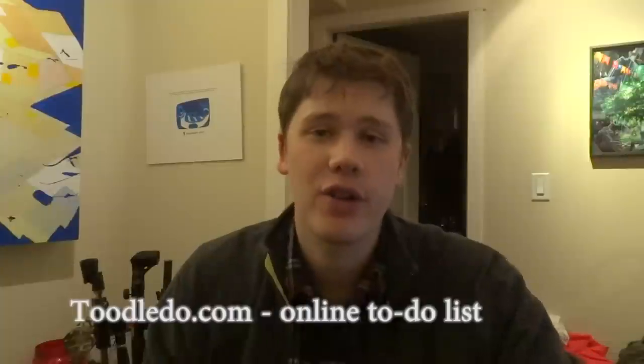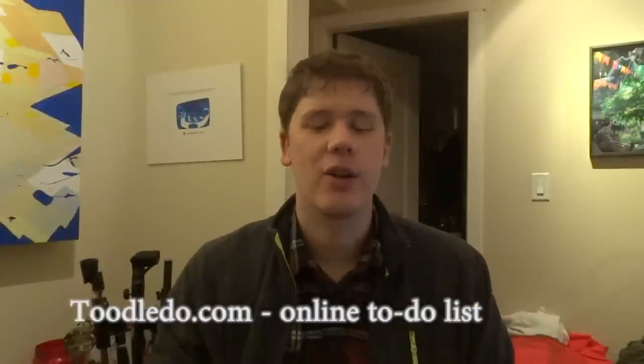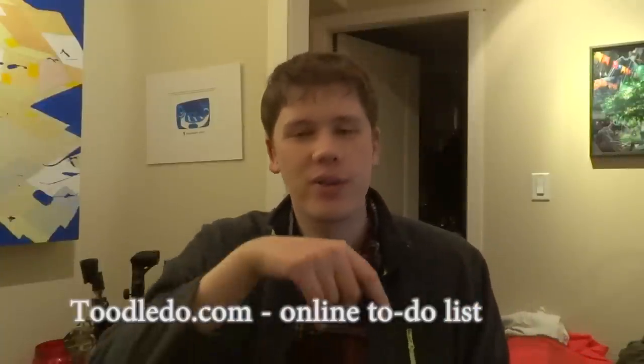Secondly, I can never give them enough positive reviews, but it's my favourite to-do list website called toodledo.com. I'll put the link below this video so you can get to it. It's a power user's to-do list.